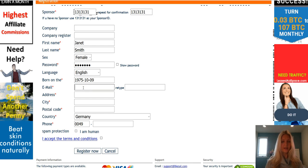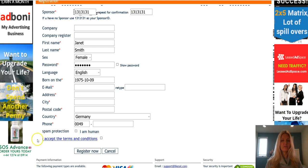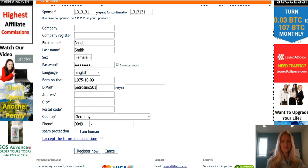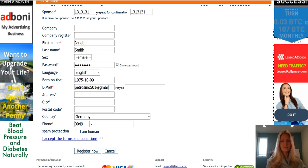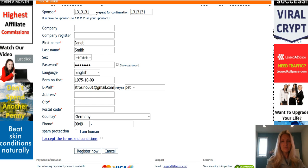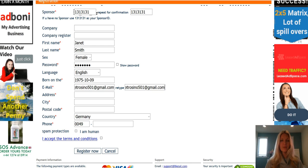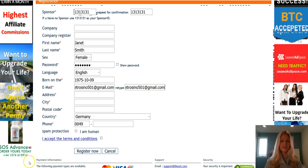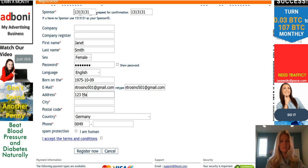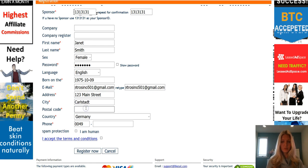For the email address, go ahead and type in your email address. I do recommend using a Gmail account if you have one. Rather than copying or pasting, you're going to need to type in the email address again. By the way, it's very easy to get a Gmail account — just go to gmail.com and you can get one for free.